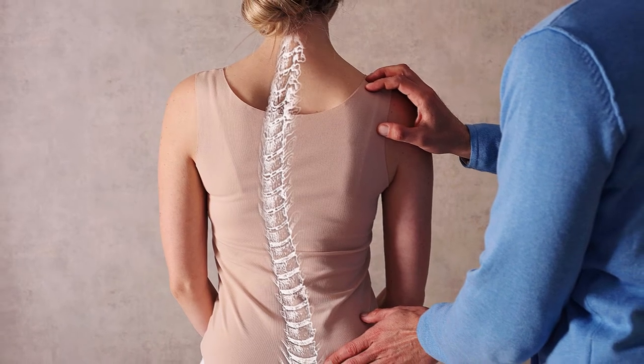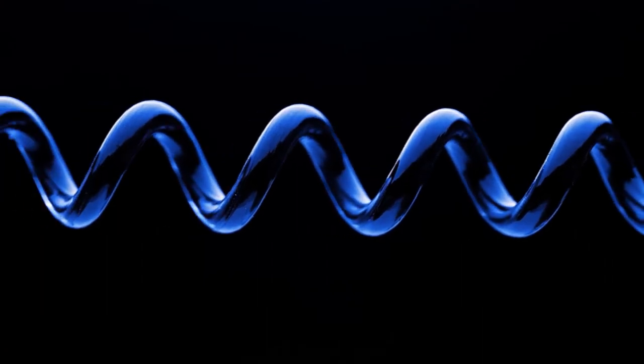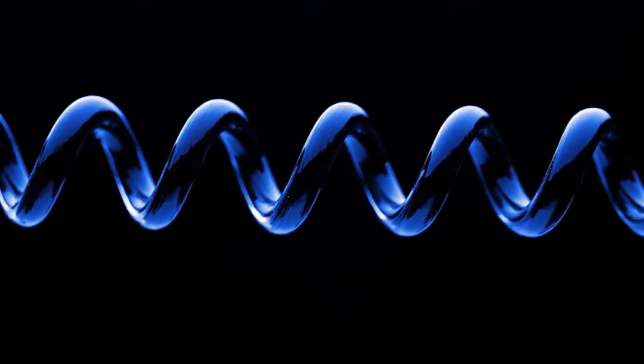If you suffer from scoliosis, stretching can help alleviate discomfort. It can also improve flexibility, reduce muscle tension, and promote better posture.